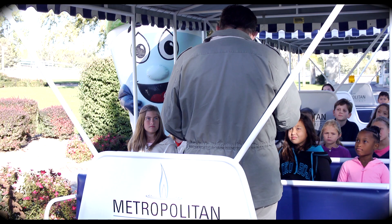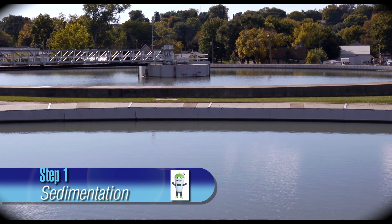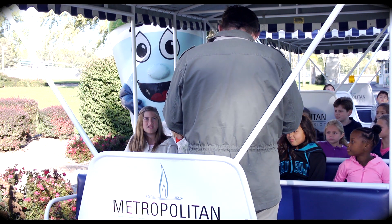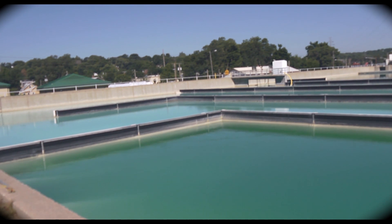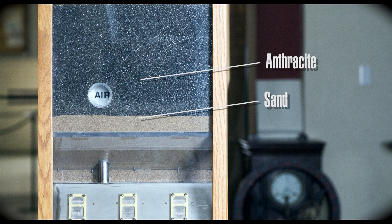Thank you kids for joining me on our water adventure today. Can someone tell me the four basic steps we covered? The first step is sedimentation — that's when the heavier sand and mud are settled out of the water. The second step is clarification and softening — that's when we add alum and lime to clear and soften the water. The third step is disinfection — we use chlorine and ammonia to kill the germs and bacteria that may be in the water. The fourth step is filtration — we use anthracite and sand like a screen to block small particles in the water.